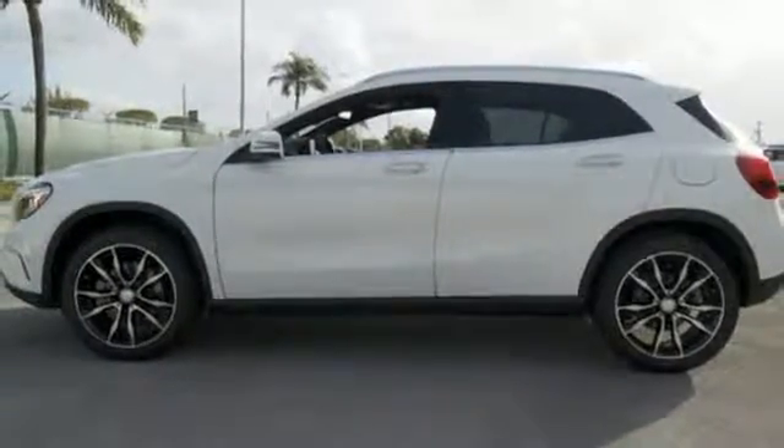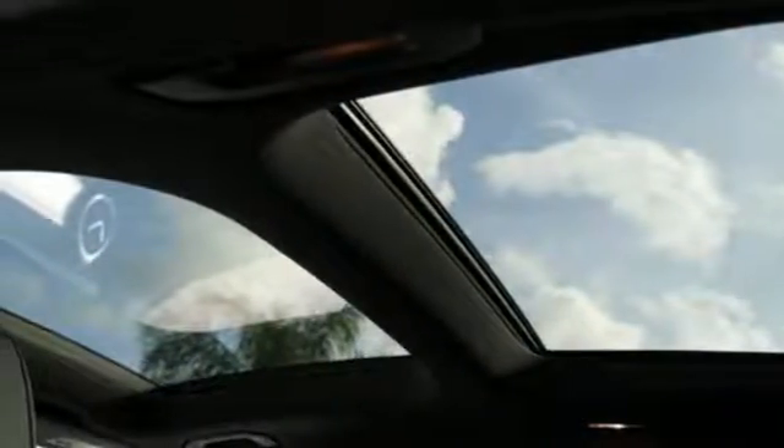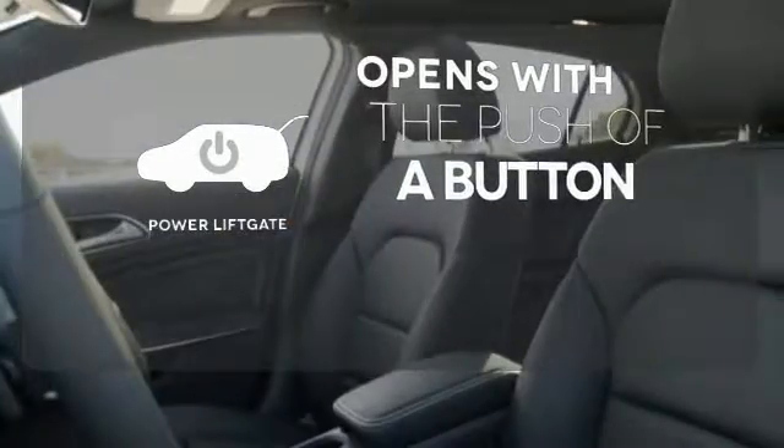This compact SUV is authentically Mercedes-Benz, so you know you'll enjoy a powerful and comfortable drive too. The power liftgate offers automatic rear door operation with the push of a button.